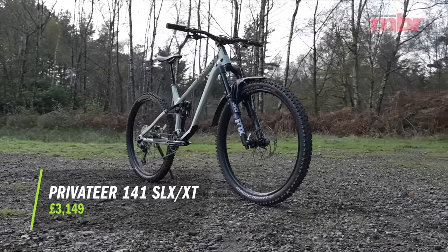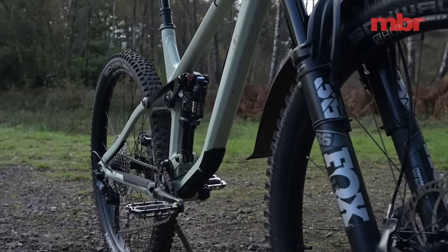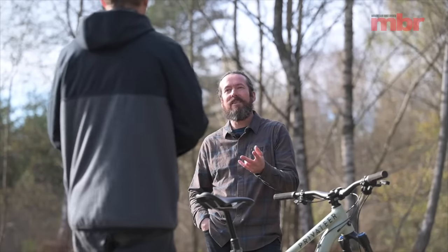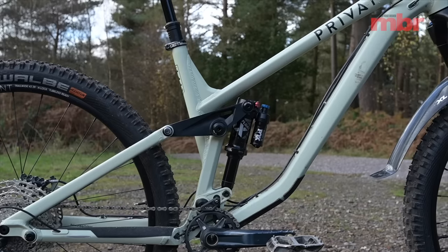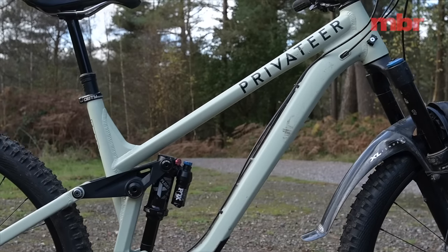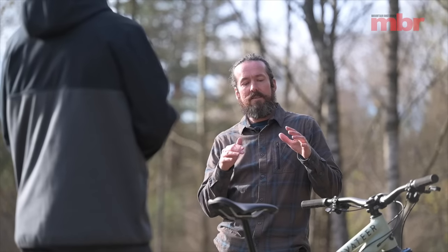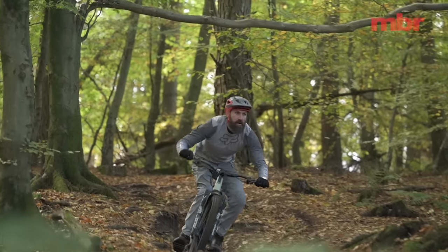Next up we've got the Privateer 141. This is quite an interesting bike — it hails from the UK, through and through, with progressive sizing and geometry. This is the second bike they've made; it's the 141, with 141mm travel on the rear, and they also do the 161. Full aluminium frame. This is actually the cheapest bike in test, and we'll get into some spec details that might be surprising given that. It's also the biggest bike in test with the longest reach, and the heaviest — though not by much. Their ethos is exactly the same as with the 161 tested previously: put the money into the suspension and the wheels — the things that make a bike great.